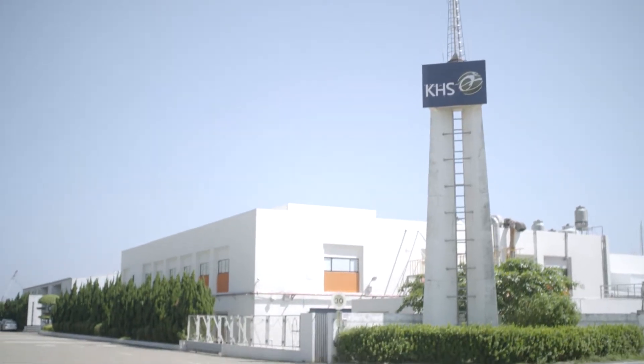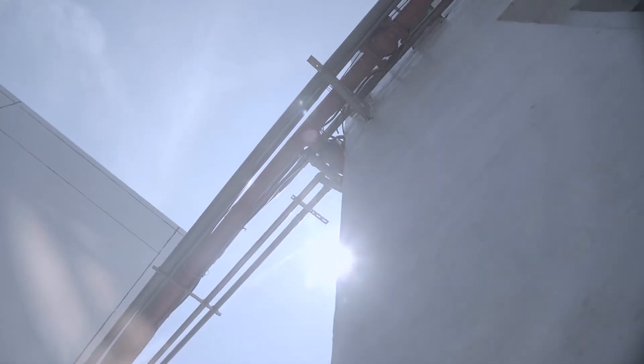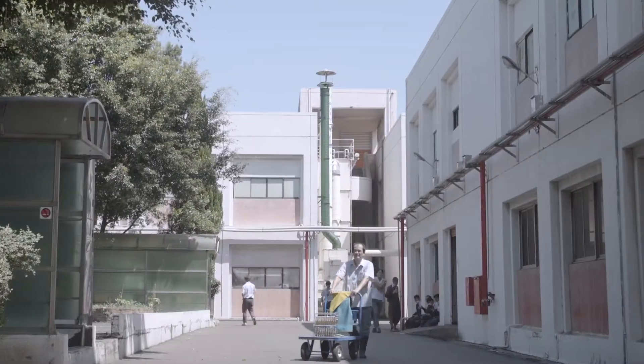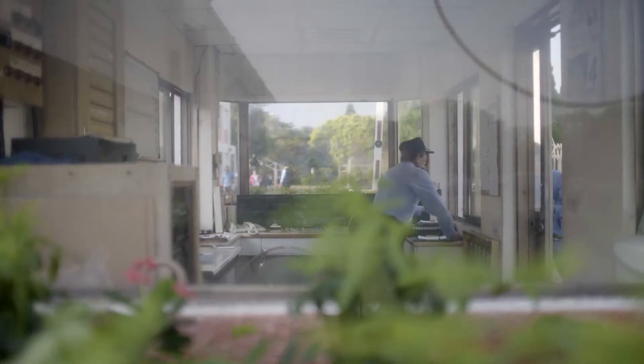JUPITER was established in 1980 by KHS Musical Instruments. All facets of JUPITER instrument production, from parts procurement to final assembly, take place here in Taiwan at the Goulin facility, just 38 kilometers away from the company's worldwide headquarters in Taipei.